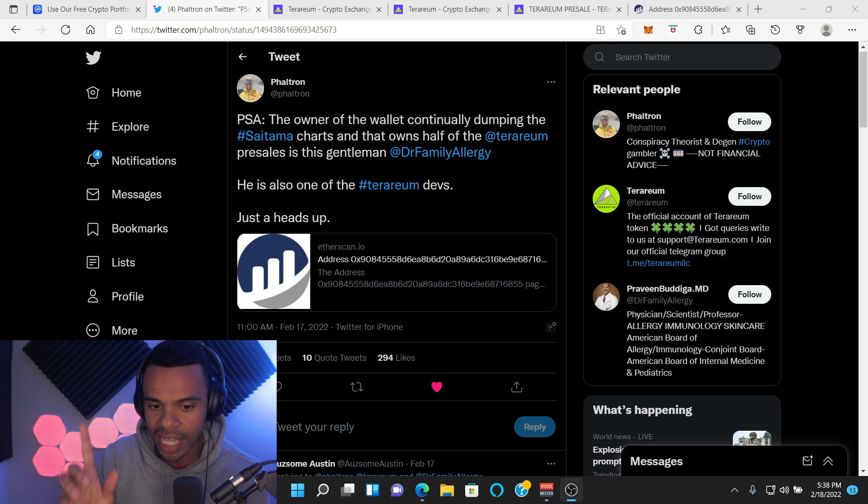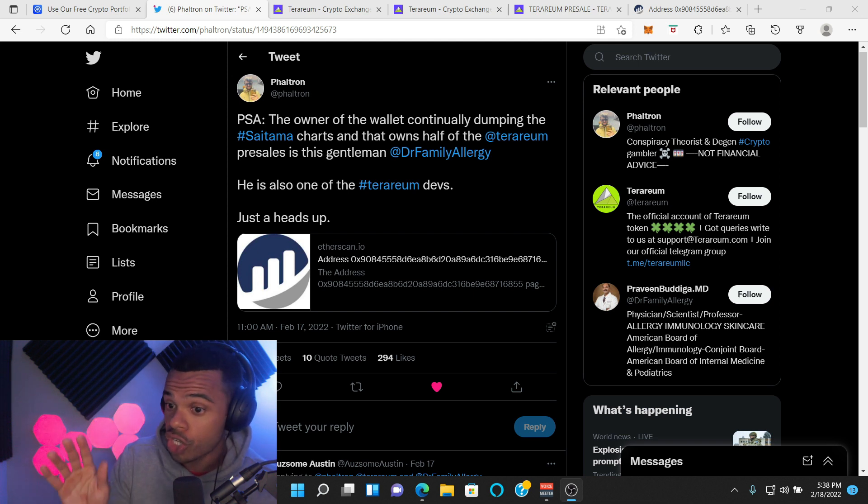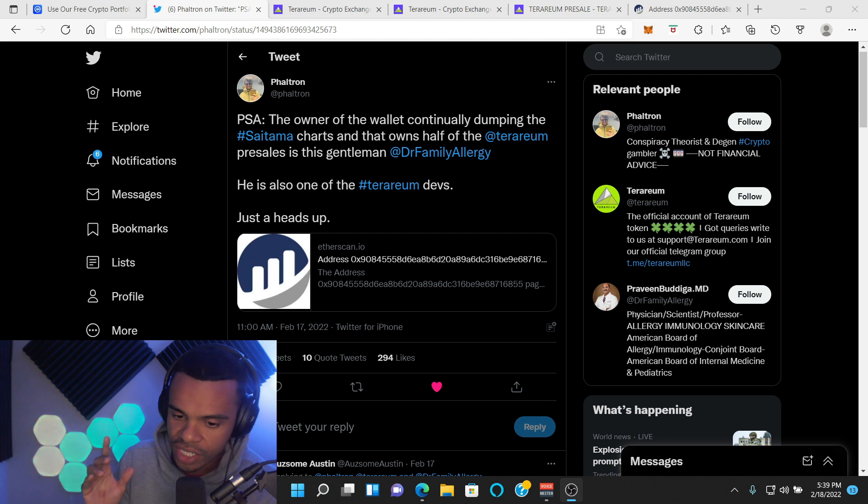I personally like this project. I think it could do very well. It's a great idea, the website looks clean, and it looks like they have a good team. But keep in mind, there are people on their team that were from the Saitama side.